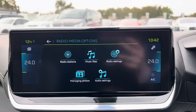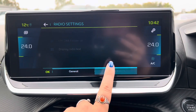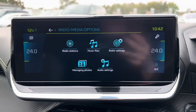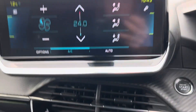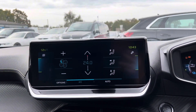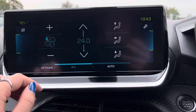We then have the radio settings just here where we have the general ones, and then you can also choose any announcements. We can also adjust the audio settings through this part of the car as well. We then adjust the climate control for this car through the screen, where we have the fan speed, the temperature, and then also where the airflow will come from.